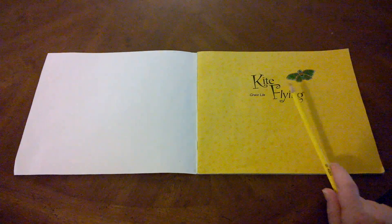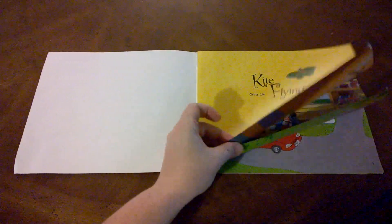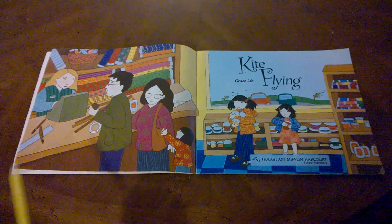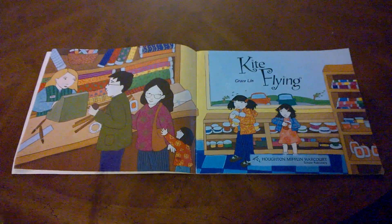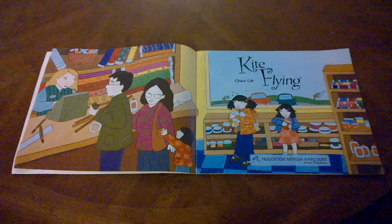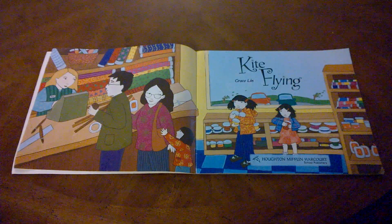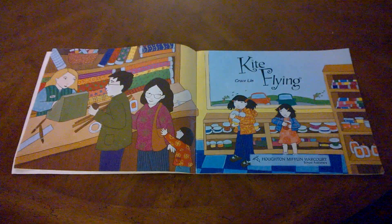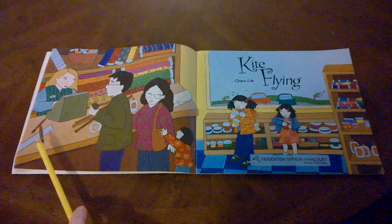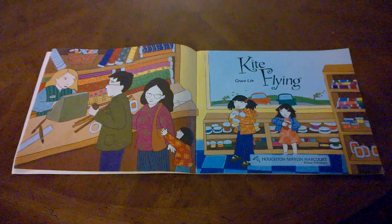This is the title page of the book — it tells us the title, Kite Flying, and the author's name, Grace Lin. Here's another title page with a detailed illustration. What does it look like the girl and her family are doing? There's a cash register and the girl is wearing a uniform, so the setting is a store where the family is buying supplies to make a kite — sticks, glue, paint brushes, fabric, paint, and ribbons to make a very detailed, beautiful kite.